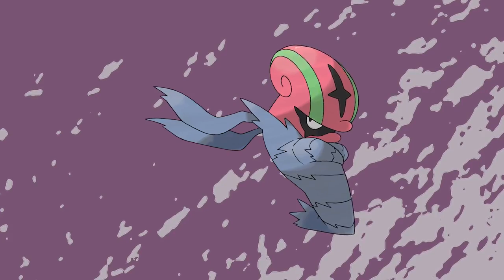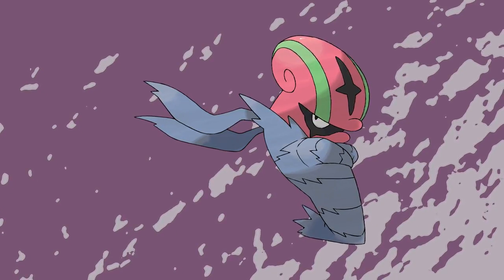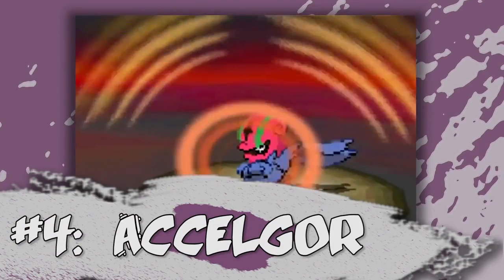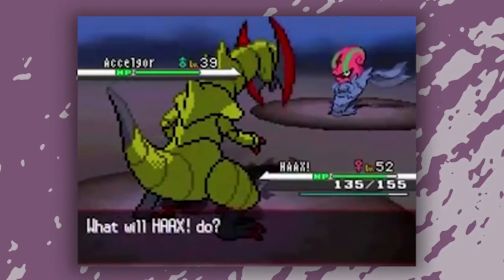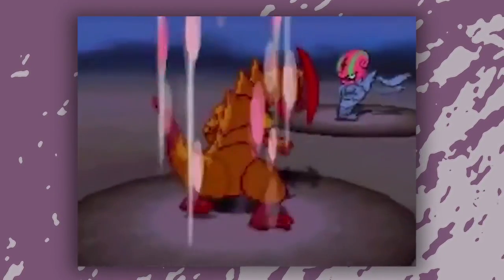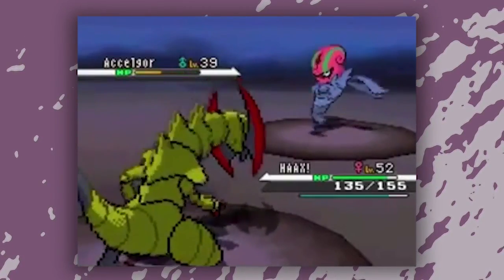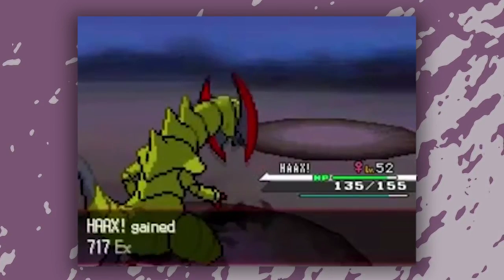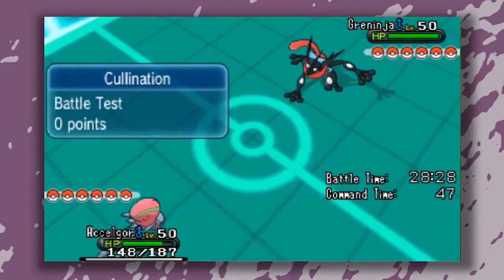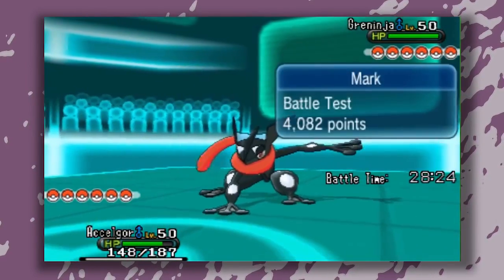Introducing the bug who wraps itself in aloe vera toilet paper — Accelgor! I did think of a few things when imagining Accelgor. The first was a wingless Ninjask in relation to its speed. The second was its bizarre evolution concept, which involves trading Shelmet for Karrablast and not getting the expected result. Not to mention how it jumps without any legs, like it's a human pogo stick. Accelgor is quite frail in battle, but fear not, as it has a few other tricks within its thin membrane.